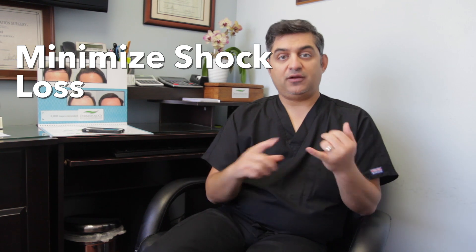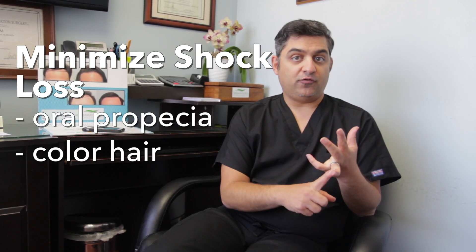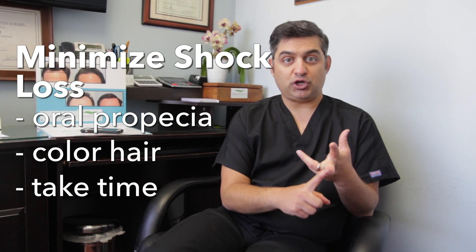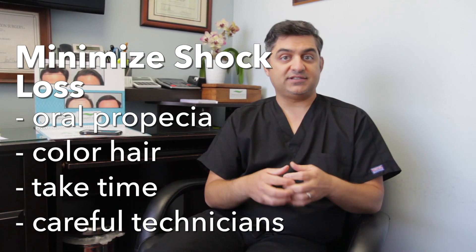Overall, there are a few ways to minimize shock loss. First, take oral Propecia. Second, ask the doctor to color your hair. Have the surgeon take his or her time creating the slits to avoid touching other grafts, and make sure that the technicians are placing grafts carefully, not poking around the other grafts.